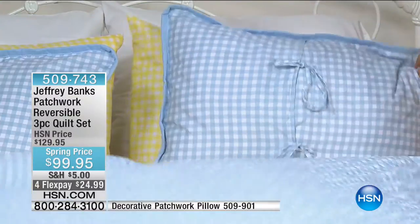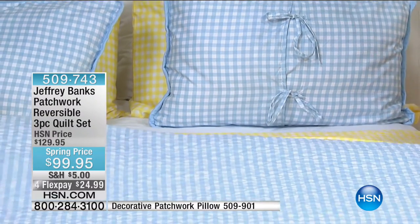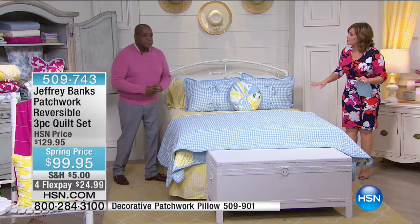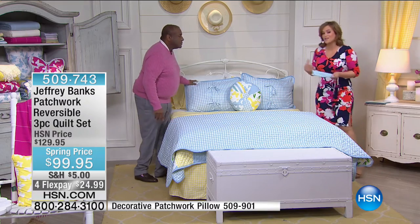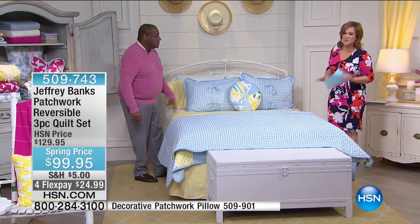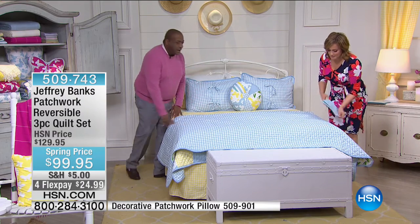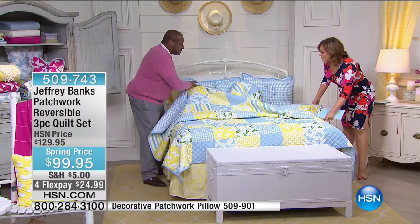Jeffrey loves that for your dollar, you can stretch it and get two completely different looks from one purchase. It reverses beautifully to light blue gingham, which is also really pretty. And if someone in the home isn't thrilled with the patchwork side, you can flip it to the gingham — it's blue, it's perfect. The blue and white gingham with the yellow and white gingham is so great, so fresh. That's what you want.